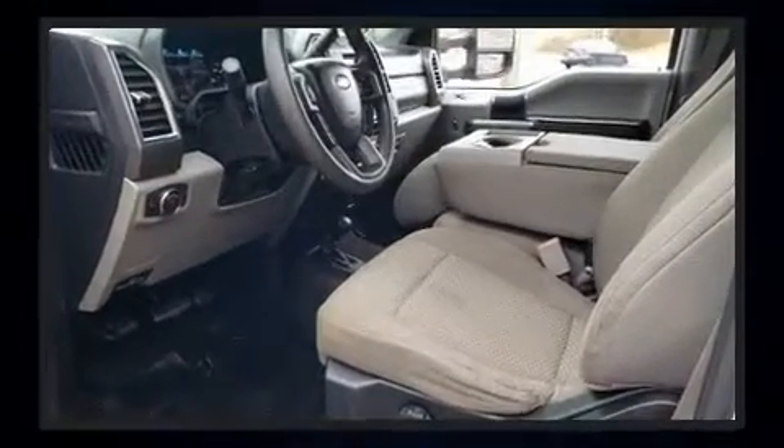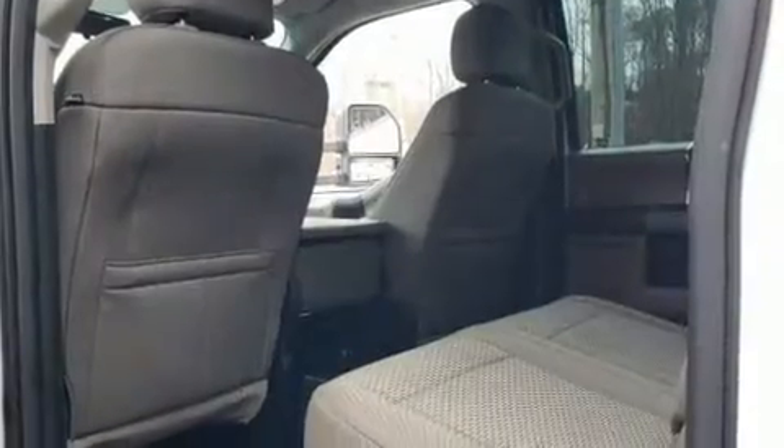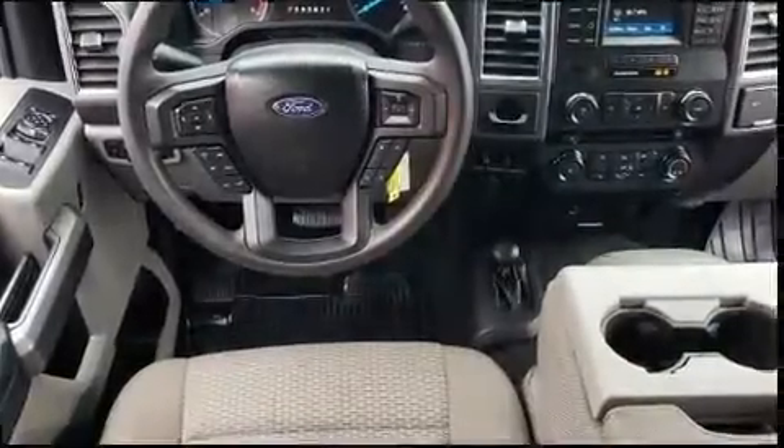Ford prioritized practicality, efficiency, and style by including delay off headlights, front and rear reading lights, a trip computer, an outside temperature display, and more.